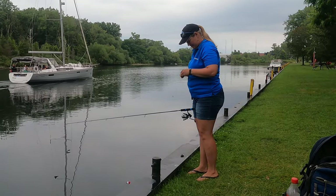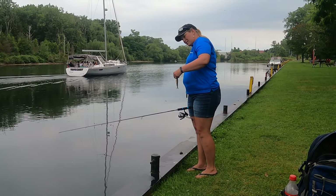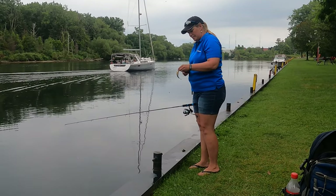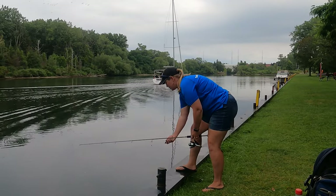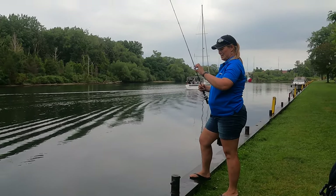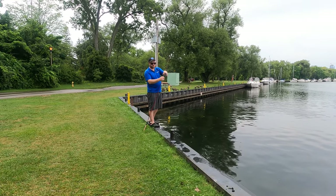They all just look like bait fish. They do. I've been catching bluegill and perch. Nothing fancy but another little yellow perch here.